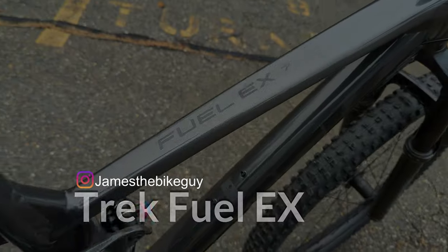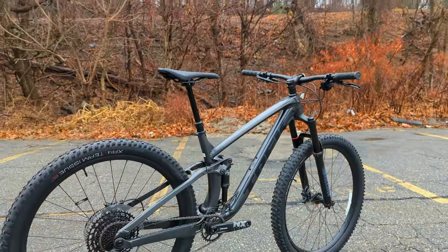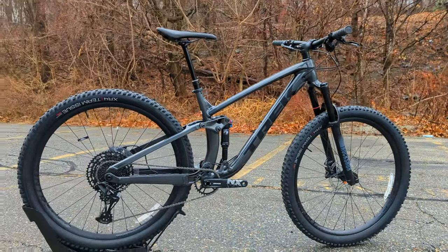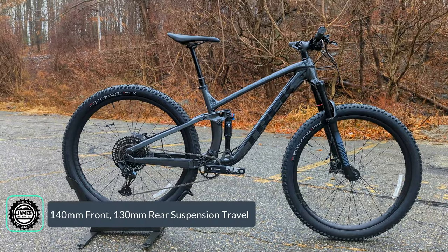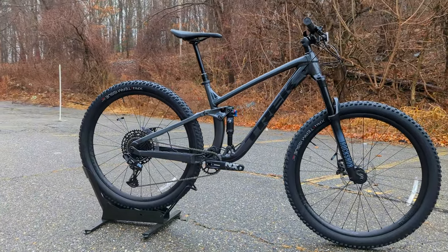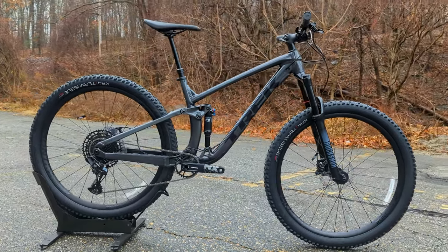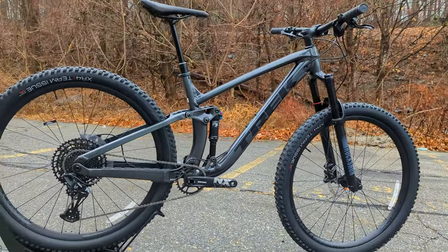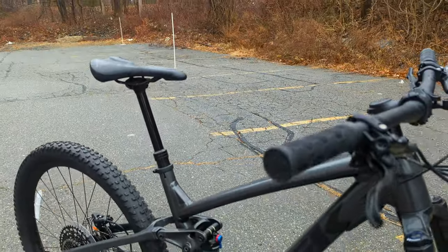The Trek Fuel EX series is Trek's all-mountain trail bike. This bike is set up with 140 millimeters of front suspension travel, 130 millimeters of rear suspension travel, an adjustable geometry, and 29-inch wheels. Trek's Fuel EX series is actually one of the most popular bikes sold for full suspension trail bikes here in the United States.